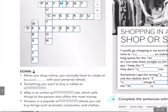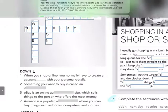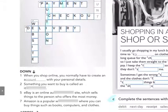Now, five down. eBay is an online auction site. Can you see it? Number five down: auction site. There it is.